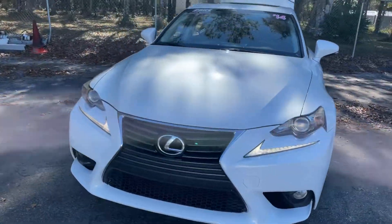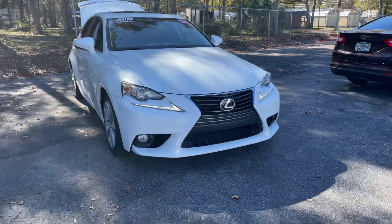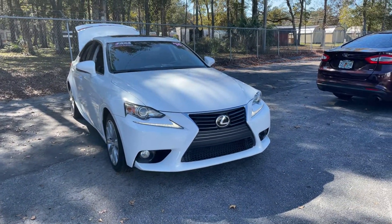And like all pre-owned vehicles at AutoNation Ford Brooksville, it has a 5 day, 250 mile money back guarantee.